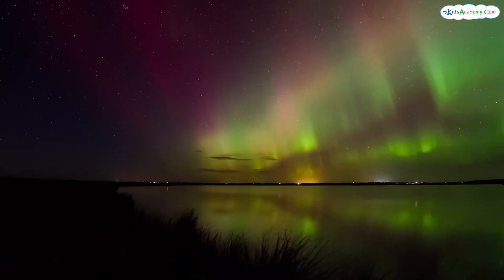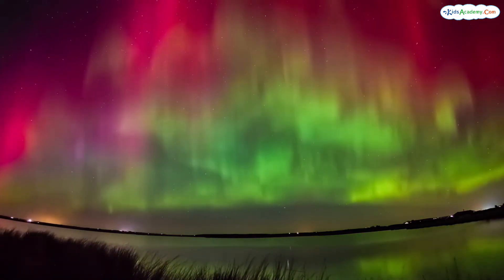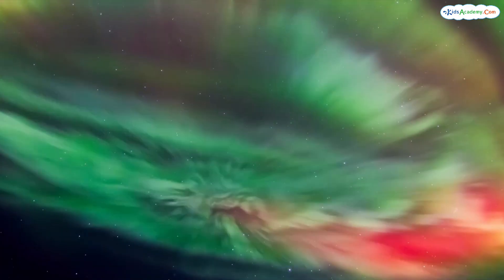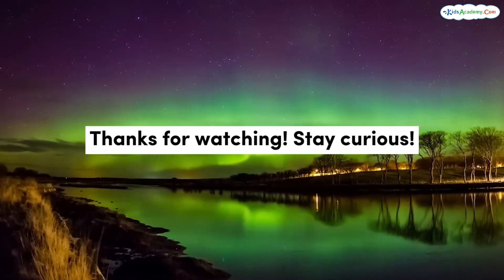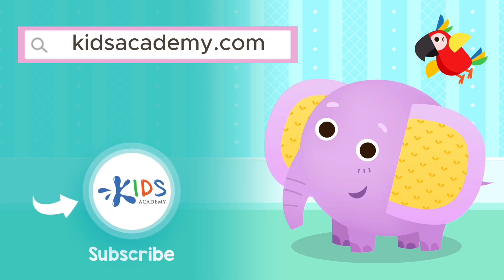The northern lights are one of nature's most beautiful displays, and they remind us of just how amazing our planet is. Whether you call them aurora borealis or northern lights, this natural light show is something truly magical. Thanks for joining us to learn about this wonder of the sky. Don't forget to subscribe and visit kidsacademy.com to play educational fun games and watch more videos.